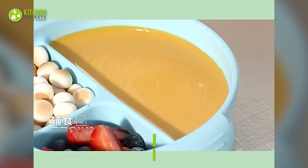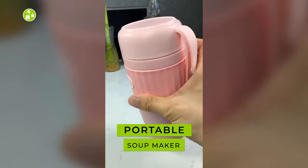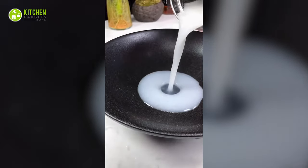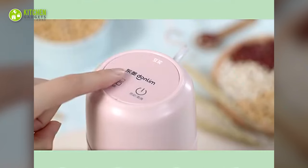Make smooth or chunky soup quickly with the portable soup maker. It has a smart touch control panel and a stainless steel blade, so apart from making healthy soup, it's ideal for making nut milk in a short time.